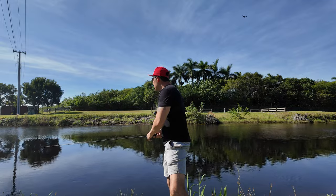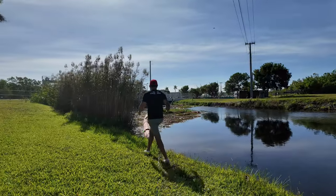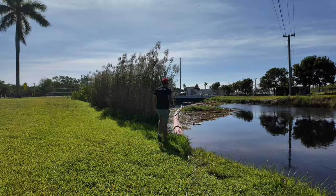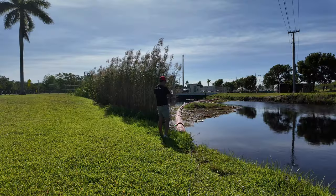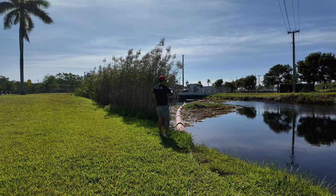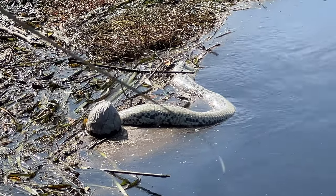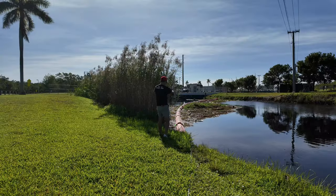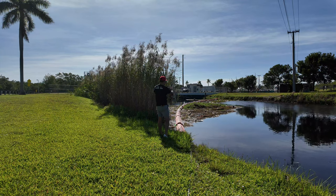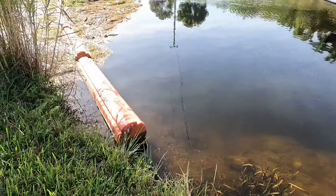That is a giant dead snake. I'll have to film it with my phone. Let's go to the switch here, zoom in. Look at that — that is a big old dead snake. You know what we do? Snag it.